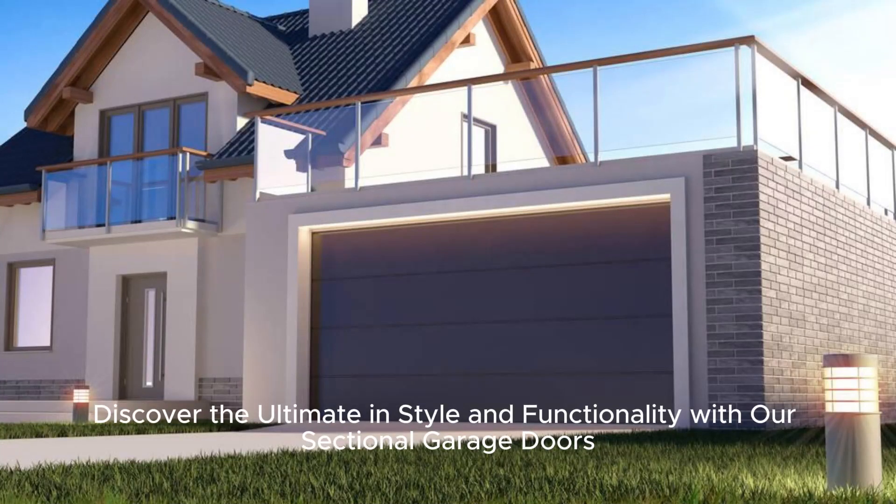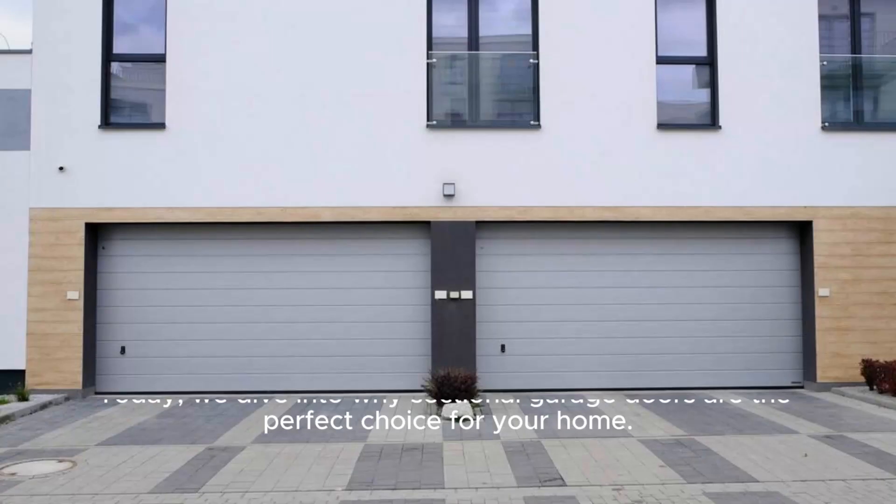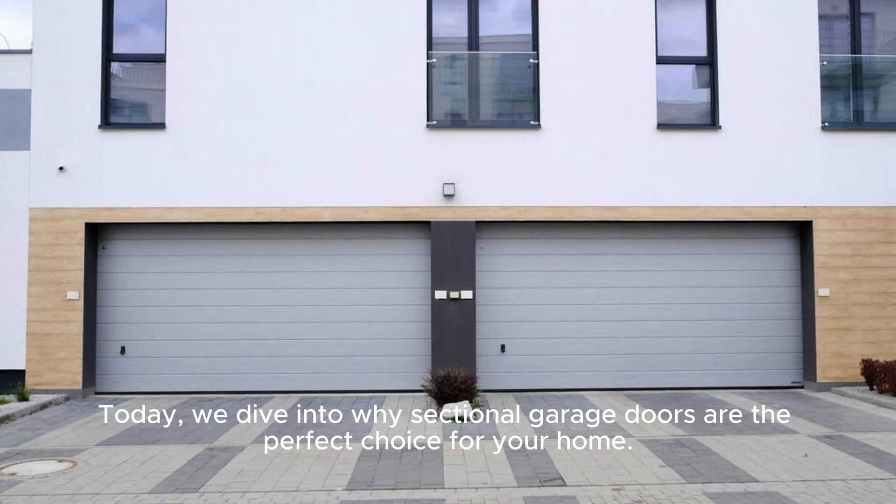Discover the ultimate in style and functionality with our sectional garage doors. Enhance your home's curb appeal and functionality with the modern elegance and superior design of sectional garage doors. Today, we dive into why sectional garage doors are the perfect choice for your home.